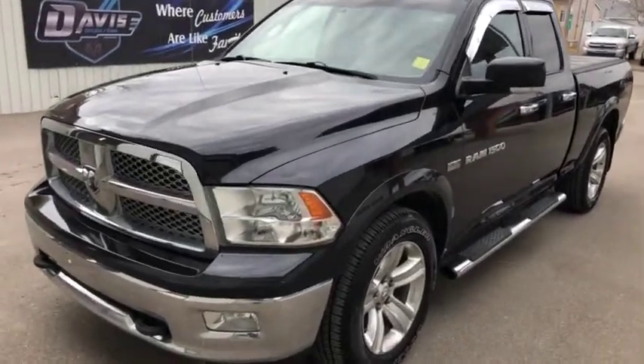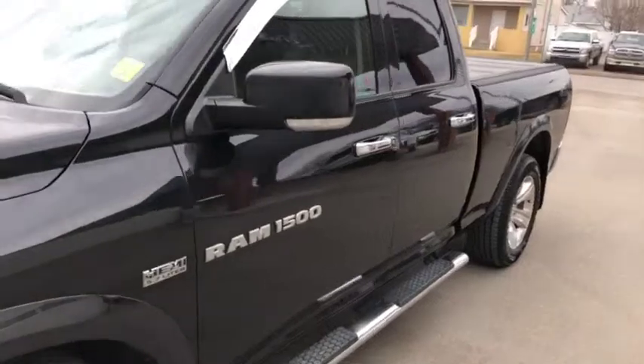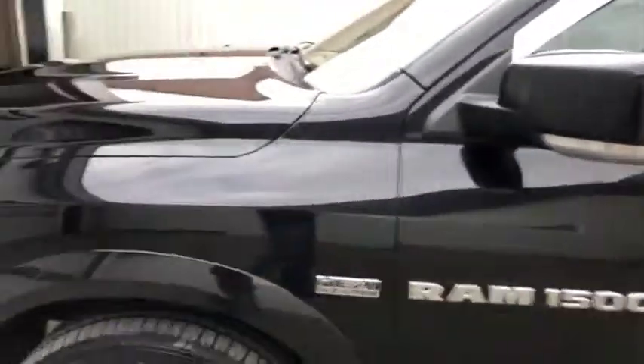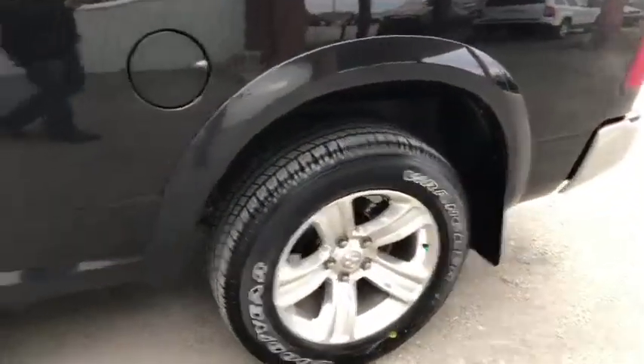Dock number 11358. This is a 2011 Dodge Ram 1500, Hemi edition, black in color, as you can see, and it does come with some 20-inch sport rims. It actually looks pretty good on this truck.